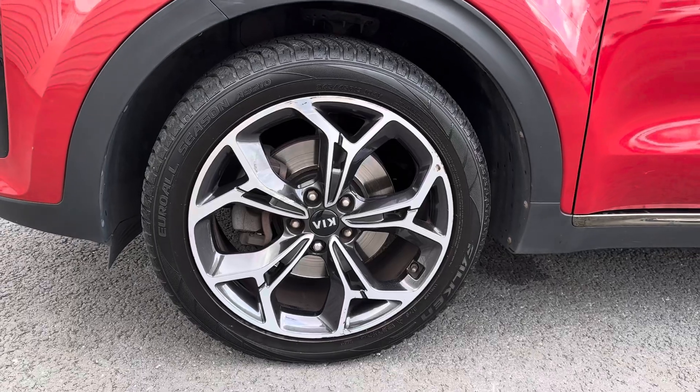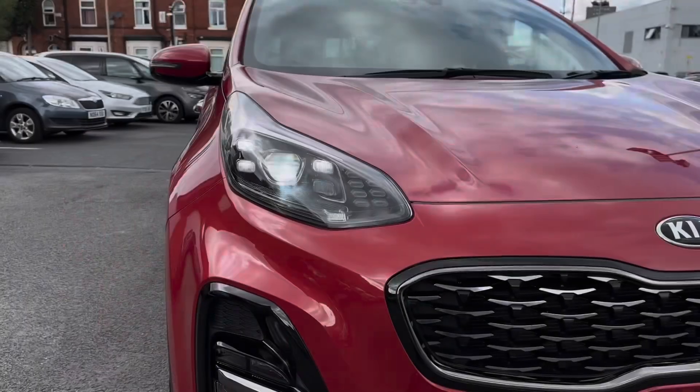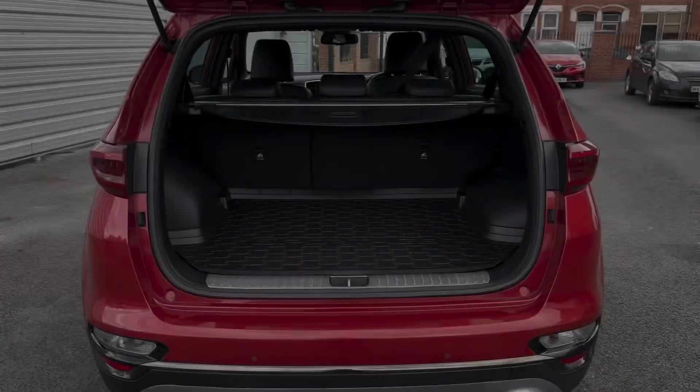It sits nicely on 19-inch alloy wheels. You've got LED bi-function headlights which light up the road nicely, providing you with great visibility.